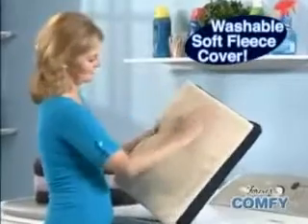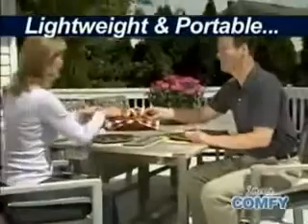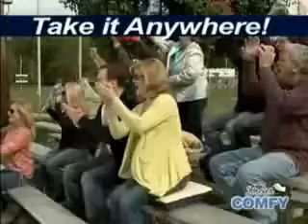The soft fleece cover is washable and helps keep you cool in summer and warm in the winter. Lightweight and portable so it's easy to take anywhere. Great for patio furniture, and turns hard bleachers into soft seats worth cheering about.